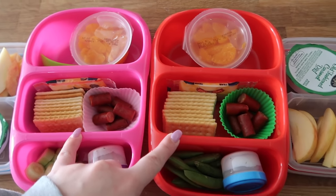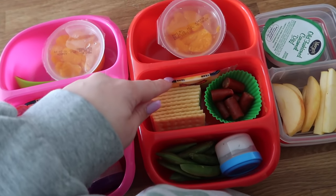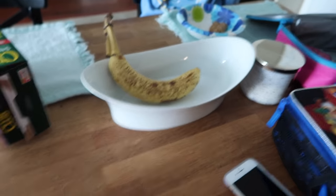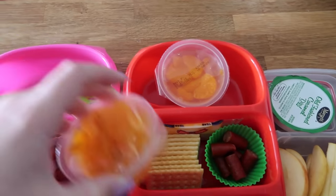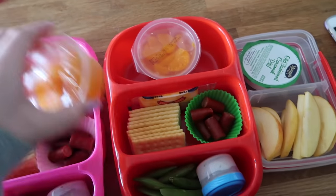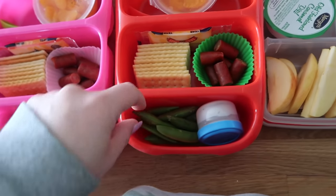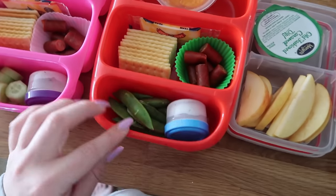The kids are both taking these little buttery crackers. They're both going to take the pepperoni sticks again and another one of these little cheese things. Jaden, you need to eat your cheese and your meat, okay? For fruit we're running super low, so they're both going to take a little orange cup. I put the spoon in there — this is a little Good Bin spoon. These are their Good Bins they're using today.